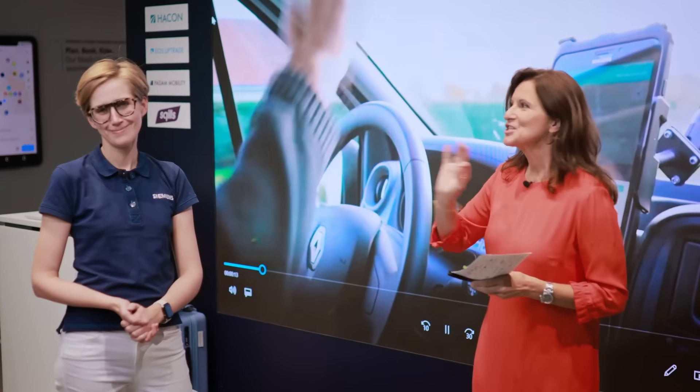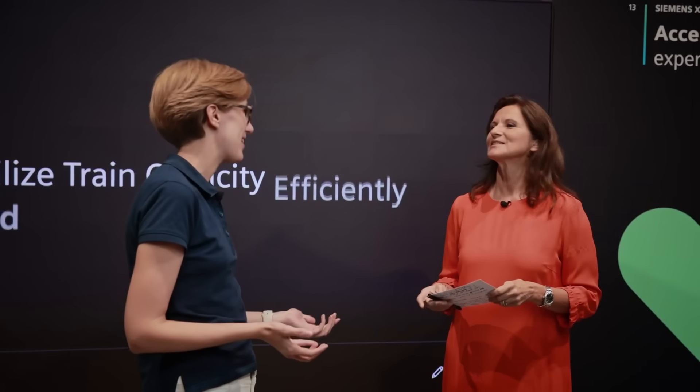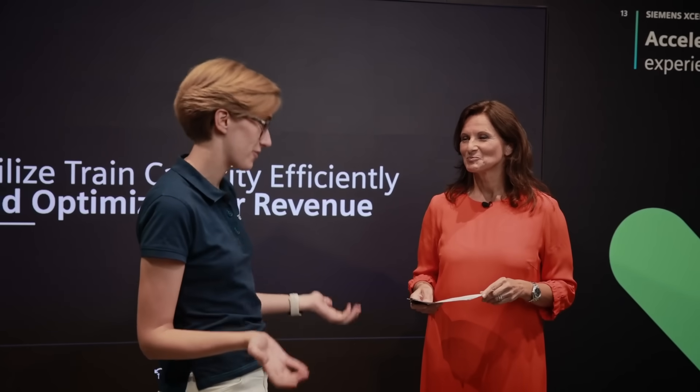Let's talk about mobility software. With me is Svenja, who knows all about optimized customer experience and the processes handled by rail operators. In our portfolio, solutions for both play together very well.